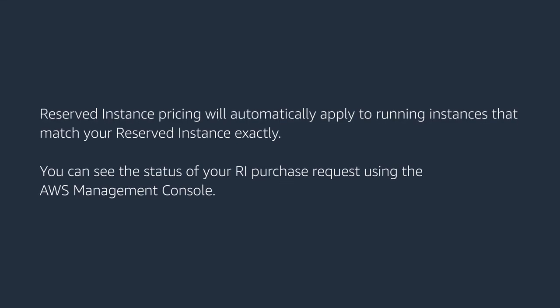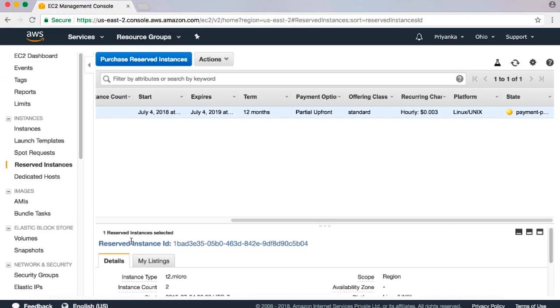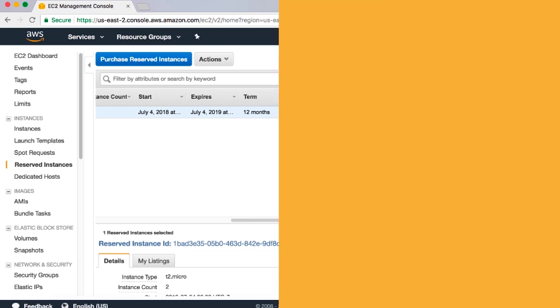Reserved instance pricing will automatically apply to running instances that match your reserved instance exactly. You can see the status of the RI purchase request using the AWS Management Console. In the EC2 console, choose the Reserved Instances page — the status of your purchase is listed in the state column. When your order is complete, the state value changes from payment pending to active. Thanks for watching and happy cloud computing from all of us here at AWS.